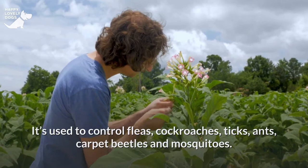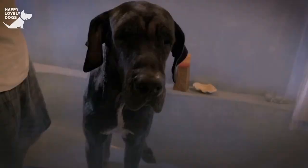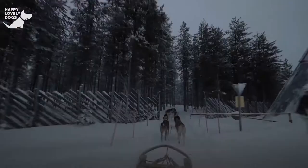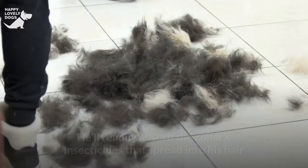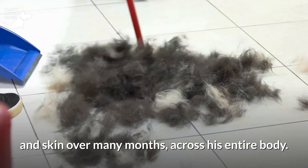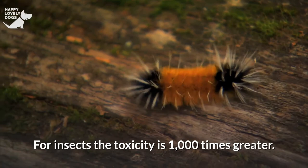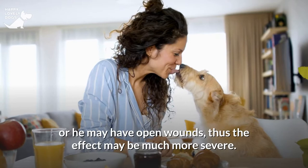The chemicals in these collars leak into the environment surrounding your dog and into his skin, then circulate through the bloodstream. When a flea or tick sucks blood from your dog, it's contaminated with the poison and dies. These collars are for exterior use exclusively, but your dog cleans himself by licking his skin and hair, readily absorbing the collar's insecticides spread into his hair and skin over many months, across his entire body. A flea or tick only bites once, but your dog gets continuous exposure via his skin and breathing, or through open wounds, so the effect may be much more severe.